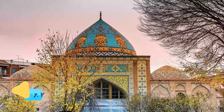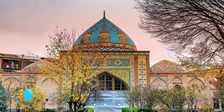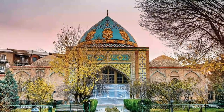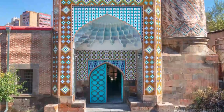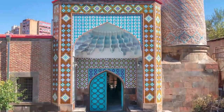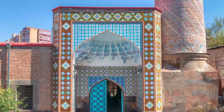Number 7: Yerevan Great Blue Mosque. This beautiful blue mosque is a Shia mosque built in the 18th century. Much like any other religious buildings, the mosque stopped its service during Soviet rule. However, after Armenia gained its independence, the mosque was renovated with support from the Iranian government.